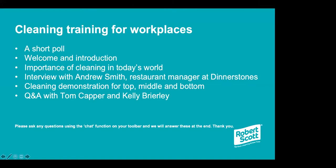We're joined today by Kelly Briley and Tom Capper from Robert Scott, who are both regional sales managers. They're going to run through an introduction on the importance of cleaning in today's world. We'll also show you an interview section we did with Andrew Smith, the restaurant manager at Dinnerstones, followed by a cleaning demonstration from Kelly and Tom for top, middle and bottom, before we move into the Q&A at the end. Please ask questions using the chat function or the Q&A box at the bottom of the toolbar, and we'll keep all those questions to the end.